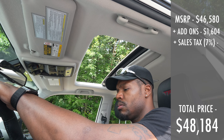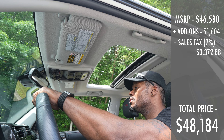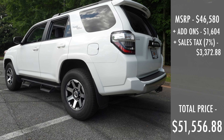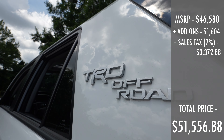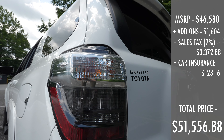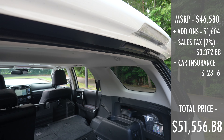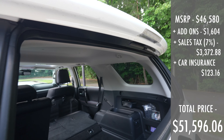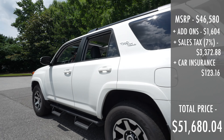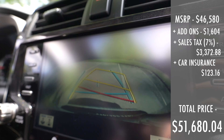You do have to add sales tax, and in my area that's about 7%, which comes out to $3,372.88 in sales tax, bringing the total to $51,556.88. And of course, you can't drive off the lot without car insurance — adding $123.16 in insurance for the Toyota 4Runner means you would need to pay $51,680.04 to buy the 2023 Toyota 4Runner TRD Off-Road Premium outright.